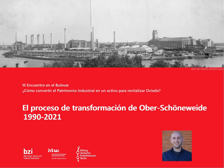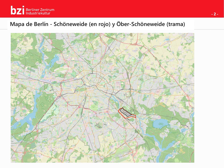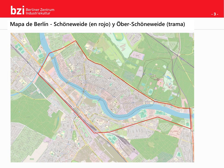When I say Schöneweide, I will talk about this area. As you can see, it is far on the outskirts of Berlin. Schöneweide is separated by the river Spree into Oberschöneweide and Niederschöneweide. I will mostly focus on the upper Schöneweide.